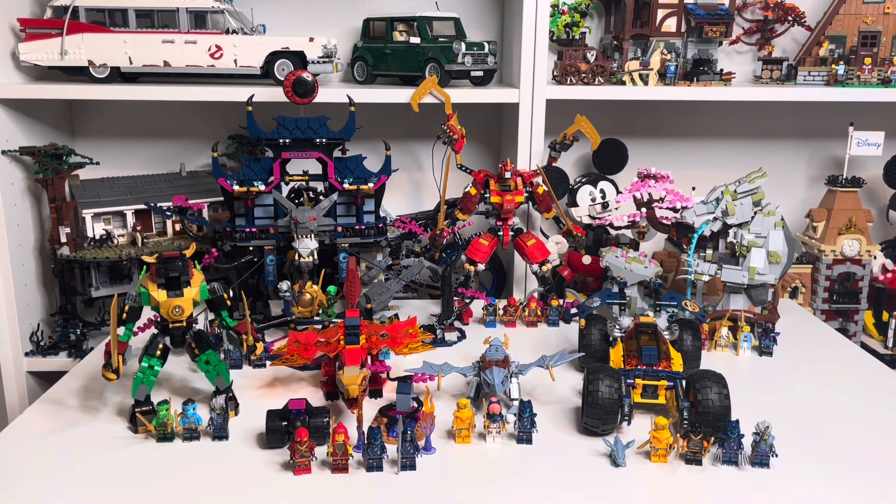Those are all the Ninjago sets coming out on March the 1st. There are some great sets in there — a few pricey ones — but overall a very good wave. Which ones did you like best and will you be getting any when they're released? Let me know in the comments. Thanks for watching and we'll see you next time.